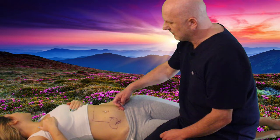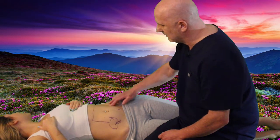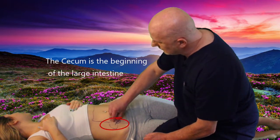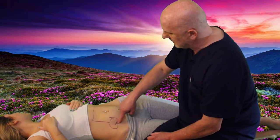Let's go up this way here. We have the rectal sigmoid and the sigmoid, the descending, transverse, ascending, cecum. And of course this goes into — the small intestine dumps into this area right here, which is your large intestine — the appendix being right here.